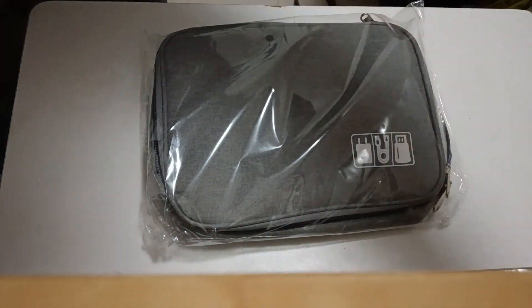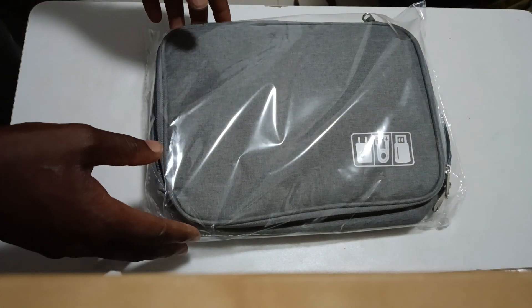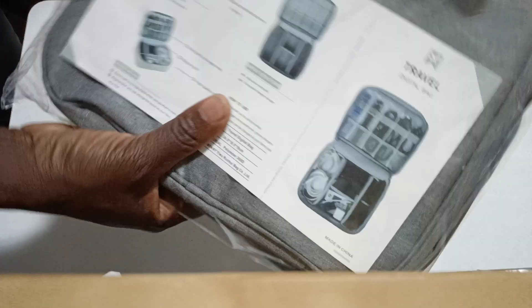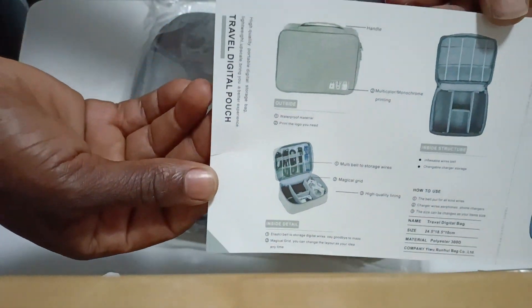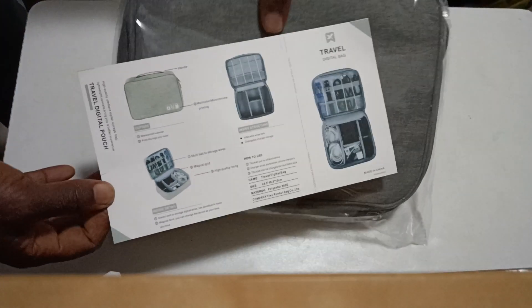I've got quite a few of these. After coming back from a trip, I write some stuff on them so I know which bag is which. I decided to buy some to replace the ones I had. I'm going to open one and show you — it's very useful, very convenient, and very resourceful. This is a traveling digital pouch.